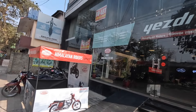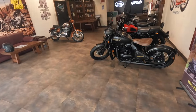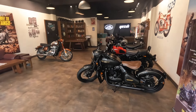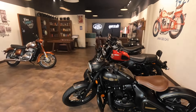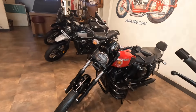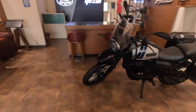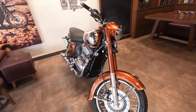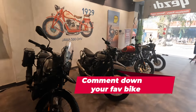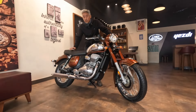This is the Java Yesterday showroom. As you can see, there are a couple of bikes here — you have the Java Perak, the Yesterday Roadster, and the SD Scrambler, and also the SD Adventure. But today we are here to check out the new Java 350. Comment down below which one is your favorite — SD or Java bikes.